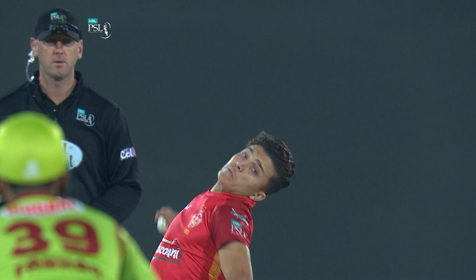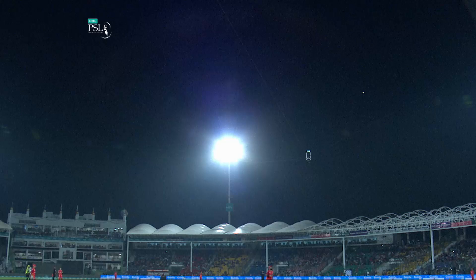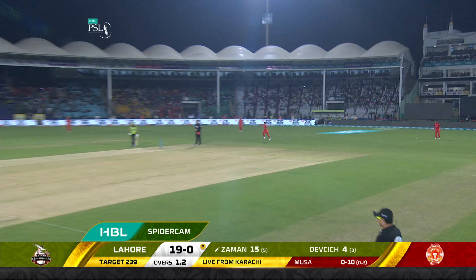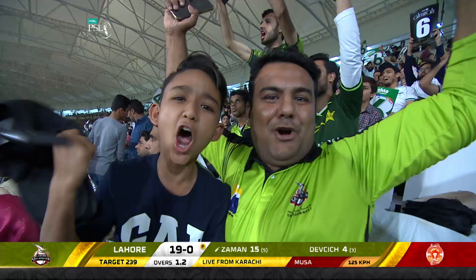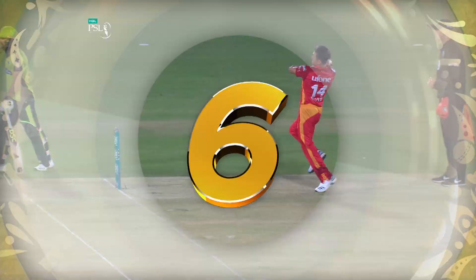Young man put under extreme pressure. Two balls, gone for ten. Tried to follow the batter — it's six more. One just on the pads, a little bit just to help along, and it's carried all the way comfortably.